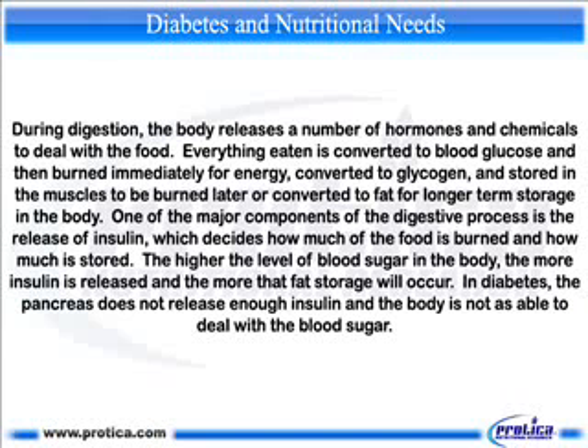Diabetes and nutritional needs. During digestion, the body releases a number of hormones and chemicals to deal with food. Everything eaten is converted to blood glucose and then burned immediately for energy, converted to glycogen and stored in the muscles to be burned later, or converted to fat for longer-term storage. One of the major components of the digestive process is the release of insulin, which decides how much of the food is burned and how much is stored. The higher the level of blood sugar in the body, the more insulin is released.